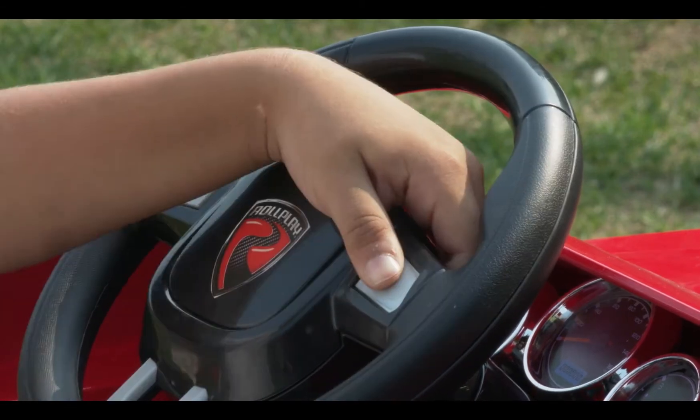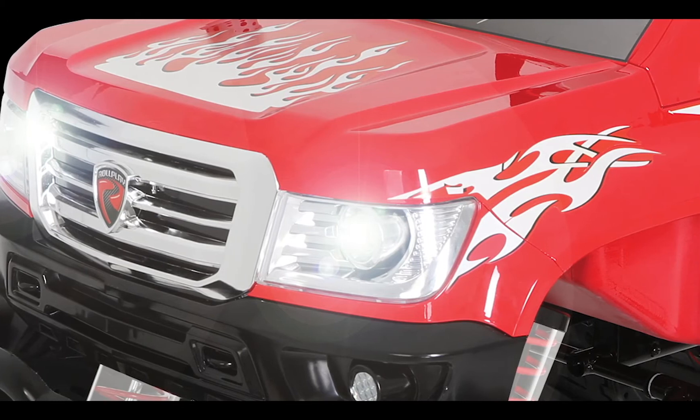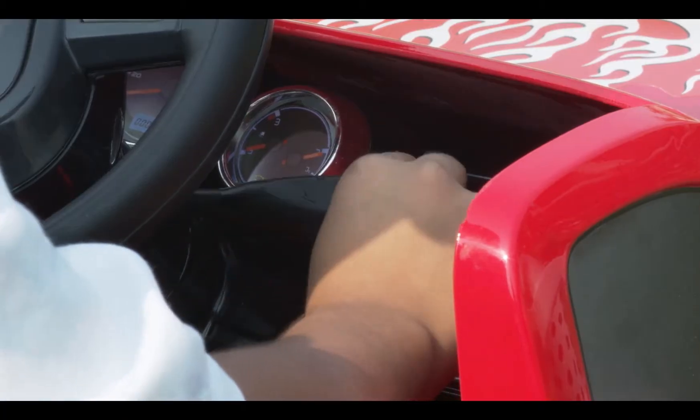Press the buttons on the steering wheel to hear realistic horn and engine sounds. The monster truck also features real LED headlights and monster truck details that look and feel authentic.